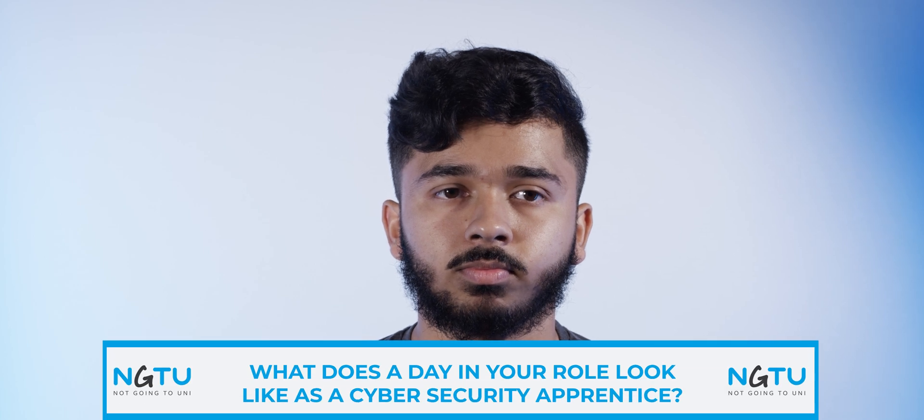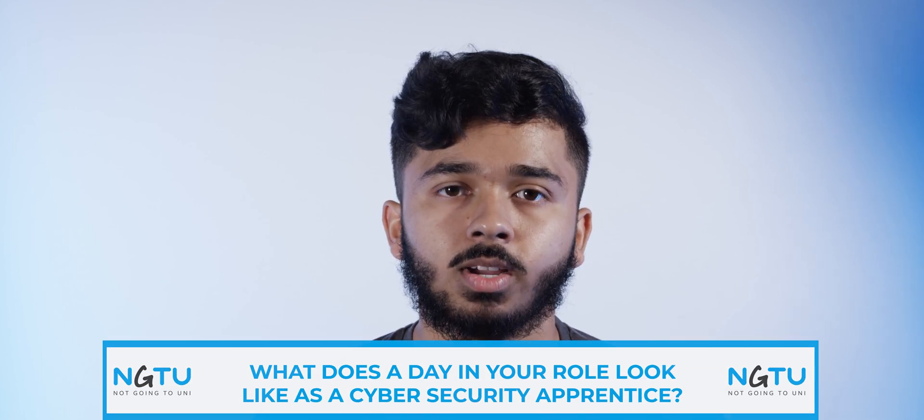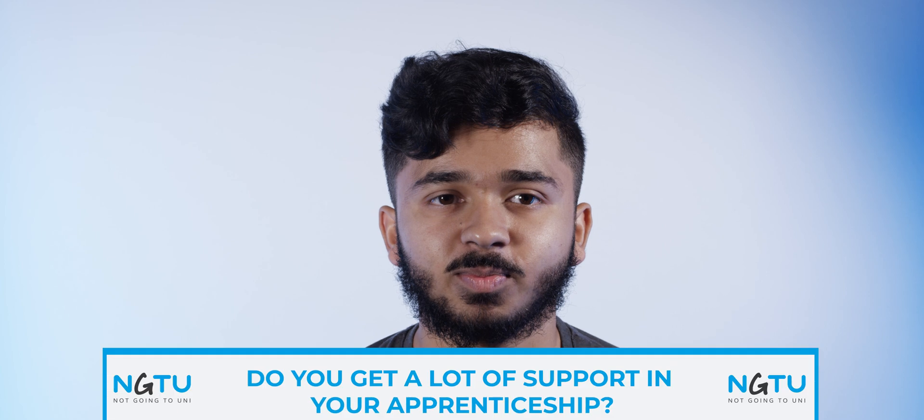What does a day in your role look like as a cyber security apprentice? I start at 8:30 in the morning, I have some daily stand-up calls where we catch up as a team, and then I know what my to-do list is. As a cyber security apprentice I will have a lot of dealing with data. After lunchtime we have a catch-up with my work buddy, and then I give a summary to my manager of what I've done throughout the day, and I finish off at 5:15.